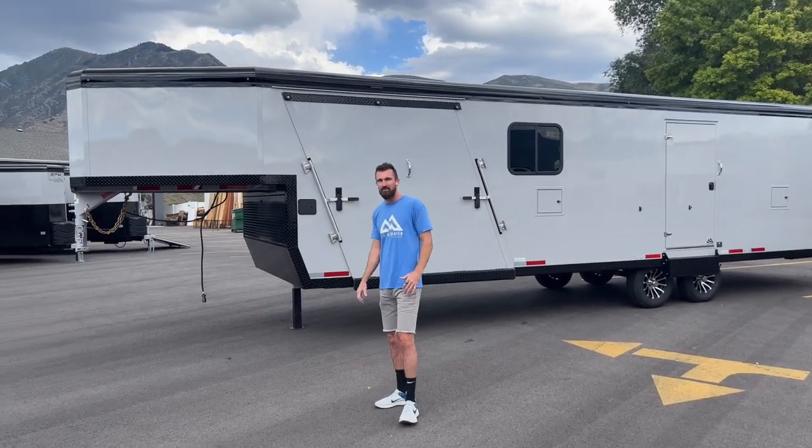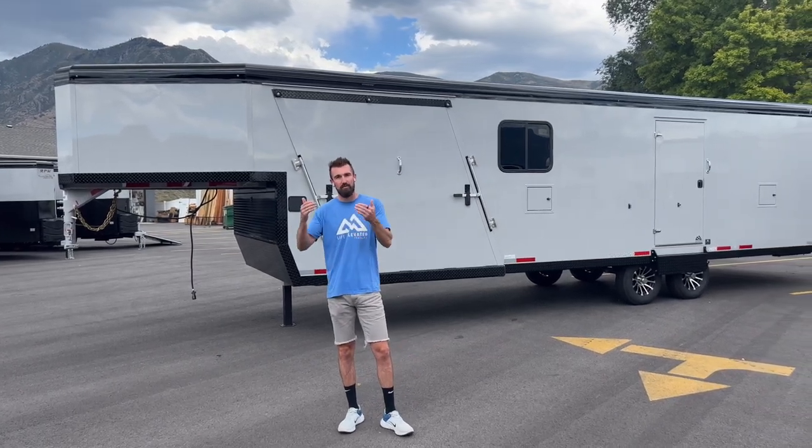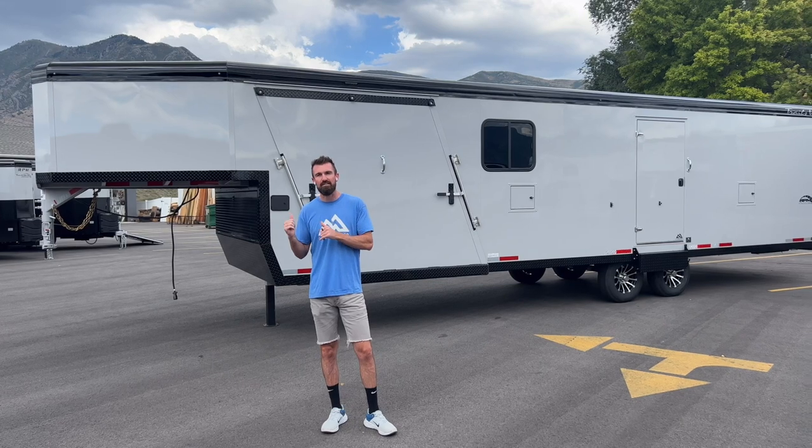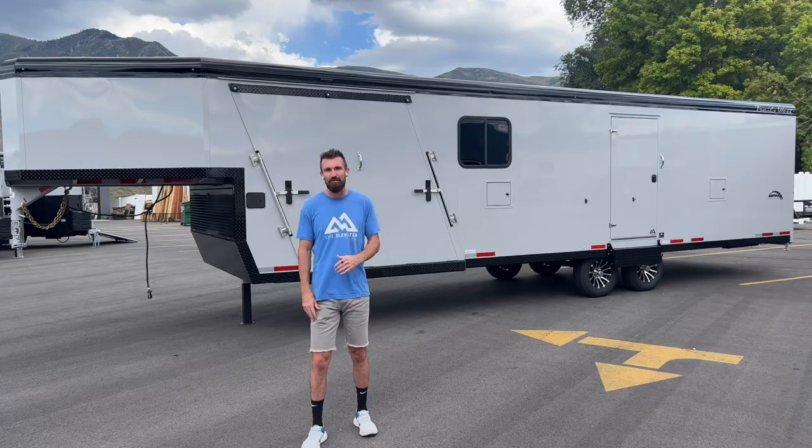If you want to see what we have in stock, make sure to visit our website at www.lifeelevatedtrailers.com where you can see current pricing on this trailer and all the other stuff we have. Follow me around the back and we'll take a look inside.